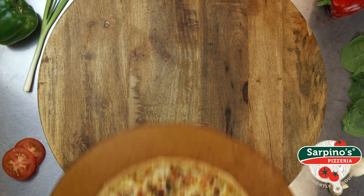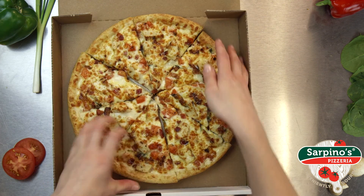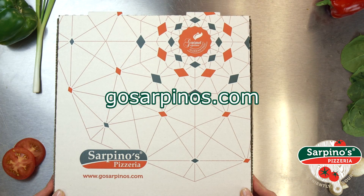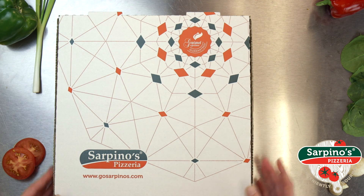For more authentic Italian cuisine, try one of our baked pasta dishes, calzones, or toasted ravioli sides. Call your local Sarpino's or order online at gosarpinos.com to earn loyalty points and get an extra discount.